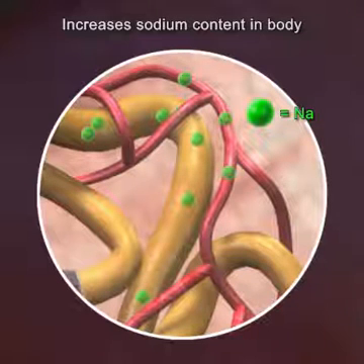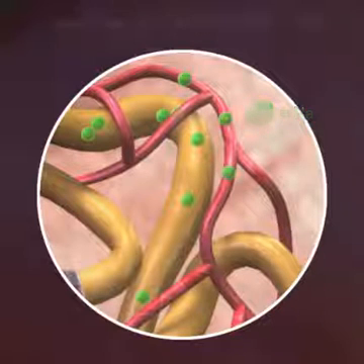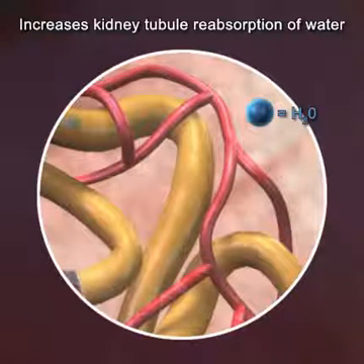This eventually increases the total sodium content of the body. Keeping in mind the phrase, "where salt goes, water soon follows," water reabsorption increases as sodium is reabsorbed.